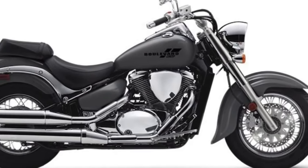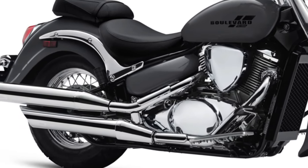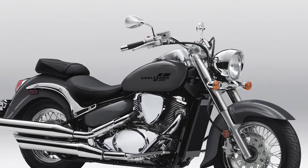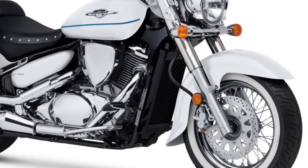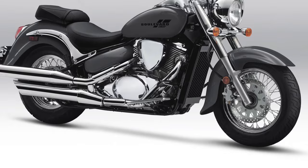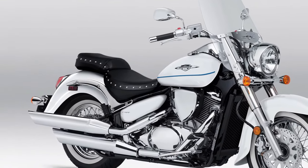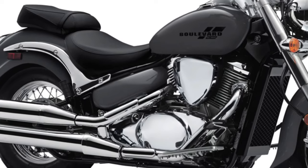For braking, the Boulevard C50 is equipped with disc brakes both front and rear, providing reliable stopping power and confidence-inspiring braking performance. Designed with rider comfort in mind, the Boulevard C50 features a low-slung saddle that offers a relaxed riding position, perfect for long-distance cruising. The handlebar and footpeg positioning are optimized to reduce rider fatigue during extended rides, ensuring a pleasant experience even after hours on the road.